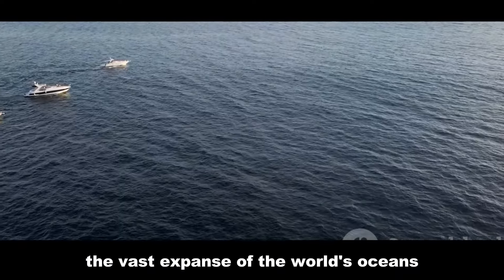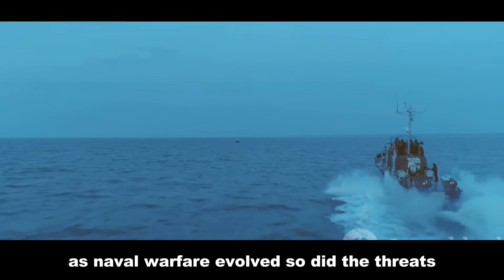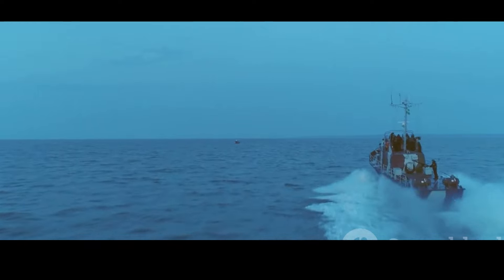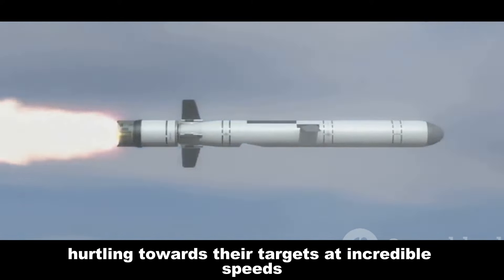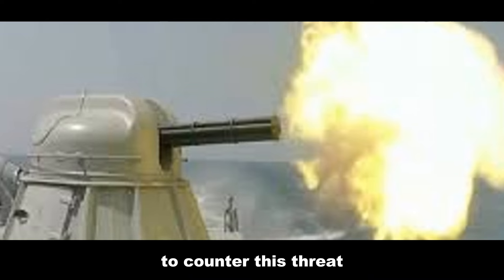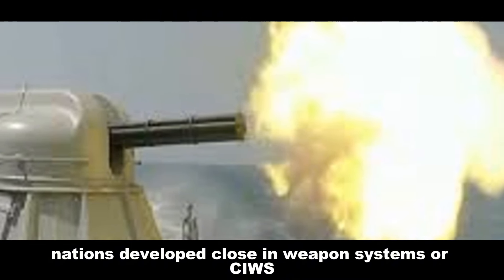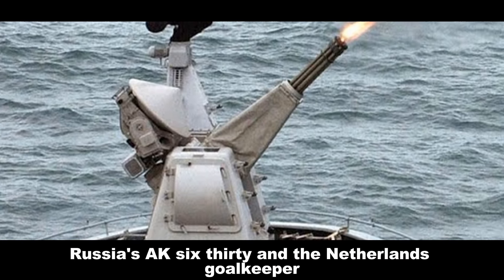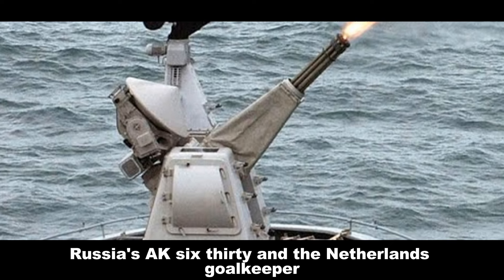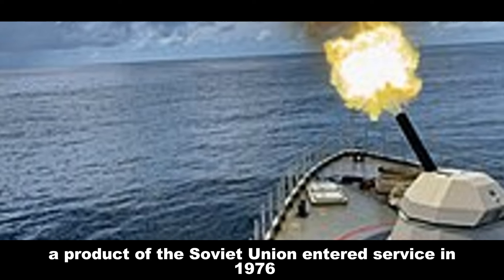The vast expanse of the world's oceans has long been a battleground. As naval warfare evolved, so did the threats. Among the most dangerous are anti-ship missiles, hurtling towards their targets at incredible speeds. To counter this threat, nations developed close-in weapon systems, or CIWS — the last line of defense. This essay compares two of the most formidable CIWS: Russia's AK-630 and the Netherlands' Goalkeeper.